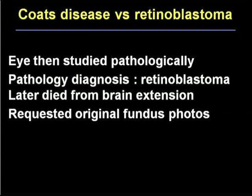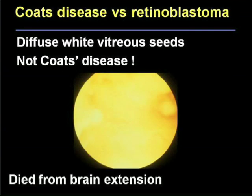Being curious about that case, I wrote to the original doctors and asked if they had any fundus photographs from when the diagnosis of Coates disease was made. They sent them. And here's what arrived — this is not Coates disease. This is a mass of diffuse material with a snowball in the vitreous. As I said, this child died of brain extension. Coates disease doesn't look like that.